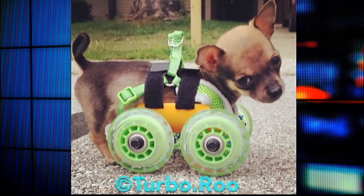I'm Ashley Dvorkin for FoxNews.com. 3D printing can be used for most anything, including the cutest cart for a little guy named Turbo Roo. Turbo Roo is a chihuahua born without front legs. The veterinary office he was staying at tried to make him a cart to move around with, but it was nothing like what he has now, thanks to a mechanical engineer with a 3D printer.